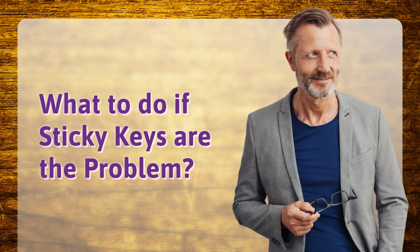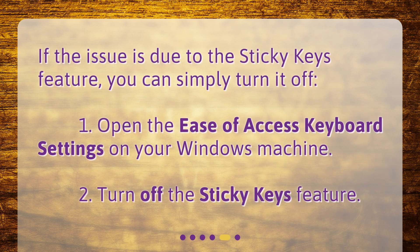What to do if sticky keys are the problem? If the issue is due to the sticky keys feature, you can simply turn it off. 1. Open the Ease of Access keyboard settings on your Windows machine. 2. Turn off the sticky keys feature.